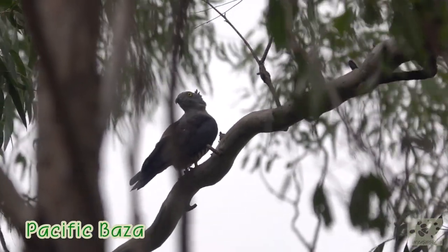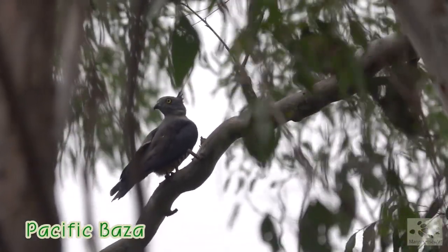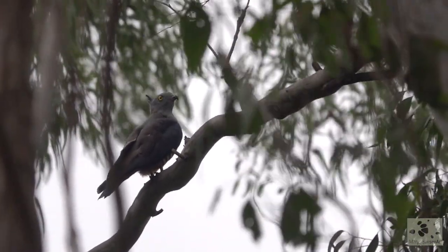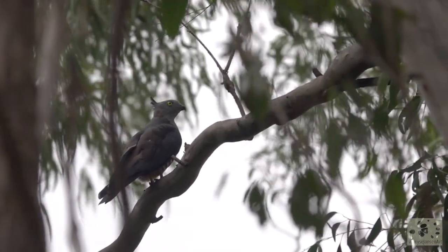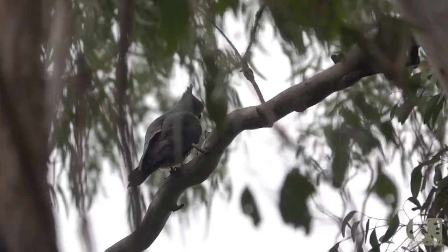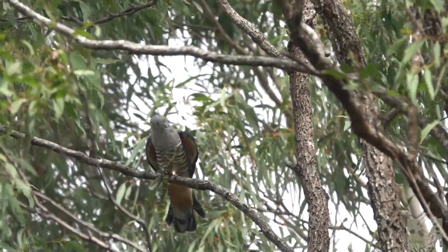And check this bird out. This is a Pacific Baza, also known as the Crested Hawk. You can see its crest here clearly. It's an interesting bird of prey, about which you can read more on my blog this week. I'll put a link in the description.